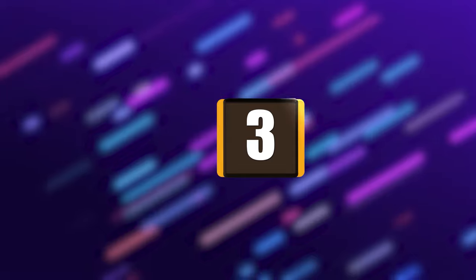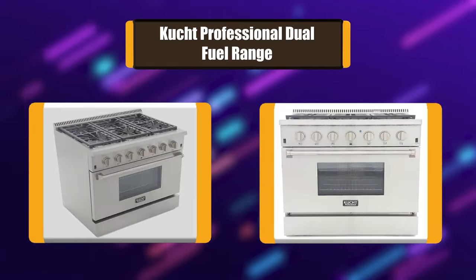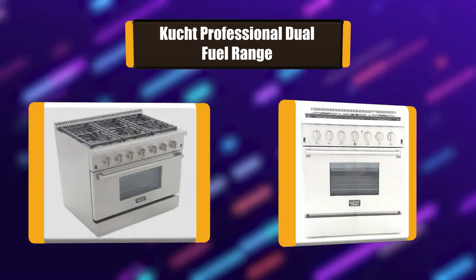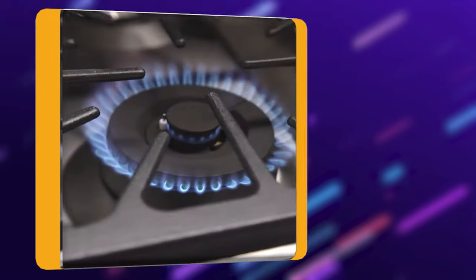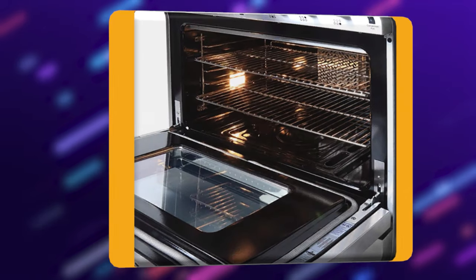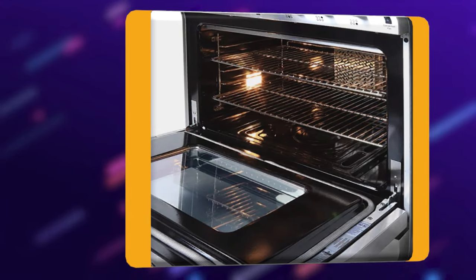Number 3: Kucht Professional Dual Fuel Range — a larger range for larger kitchens. If you have a larger sized home kitchen, the 36-inch Kucht KRD-366FS may be just perfect for you. This professional-grade range boasts 6 individual burners, and you'll also find a heavy-duty blue porcelain interior.